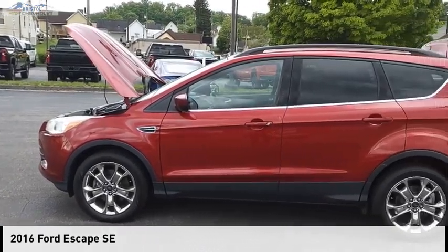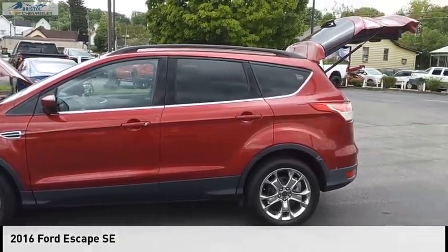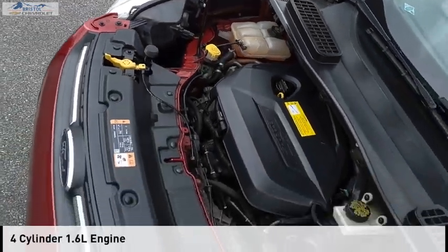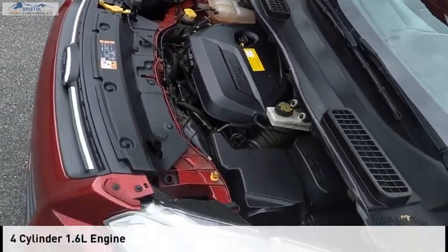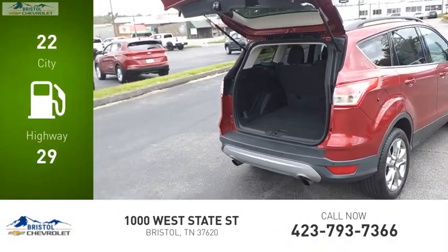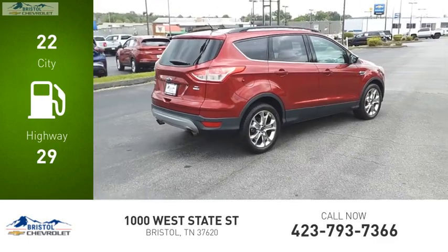Take a ride in the 2016 Escape. This vehicle is powered by an all-wheel drive, four-cylinder, 1.6-liter engine and comes with a six-speed automatic transmission. Great fuel efficiency saves you money by requiring fewer trips to the gas station.